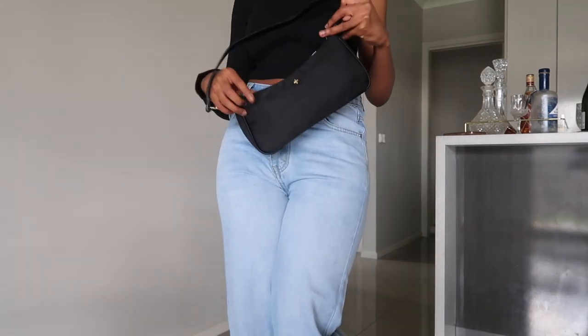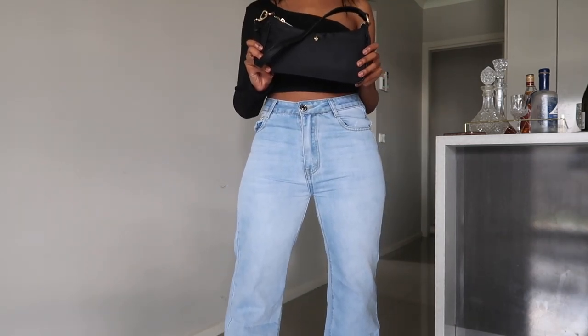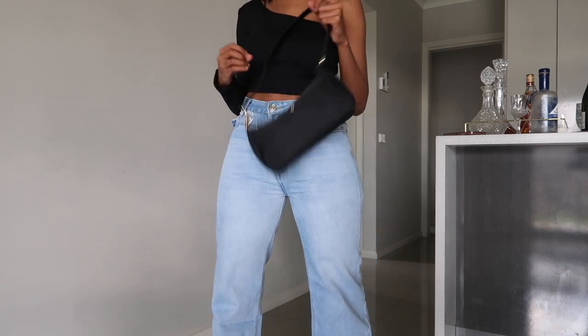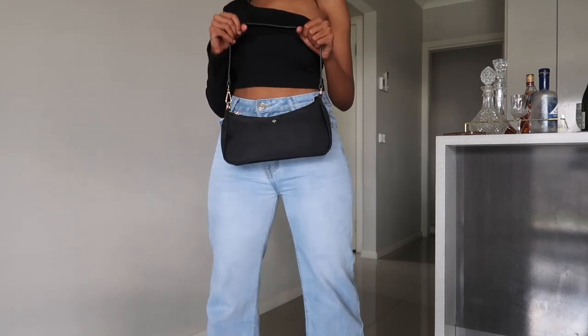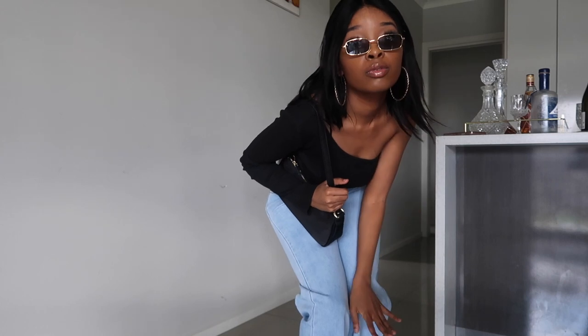To accessorize, I got this bag from Princess Polly. These bags are in fashion — we've seen them all over Instagram and I absolutely love it. You can wear this with literally any outfit, even this one; you could even put it with a dress. And I also got these Nirvana sunglasses — I felt cool as hell.